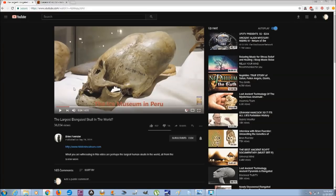Brian Foerster is probably the one who really brought this topic into the mainstream the most. He has some good videos you might want to check out. I'm going to play about a one-minute section of one of them here.